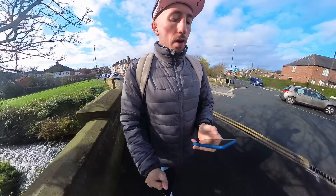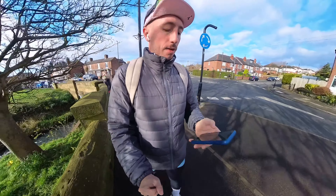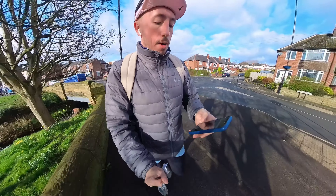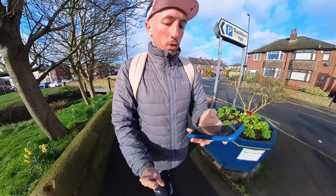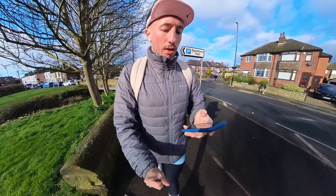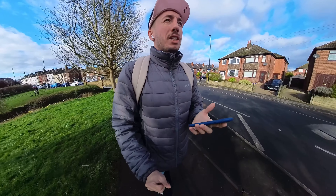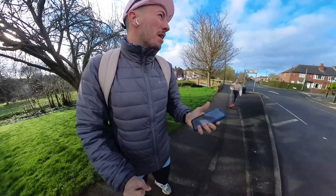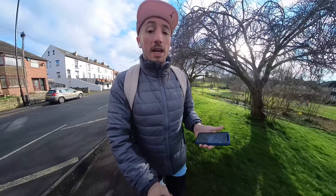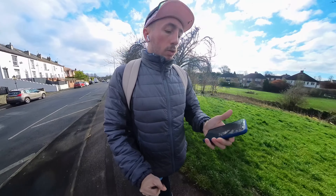In terms of getting here, from Wakefield and Leeds it's quite easy to get here by bus. I've used the parkrun app to check — you can get the 444 and the 446 from those places. If you get here by train you end up about two miles away, so it's about a 30-minute walk. From Rothwell itself you can just walk down or cycle down.